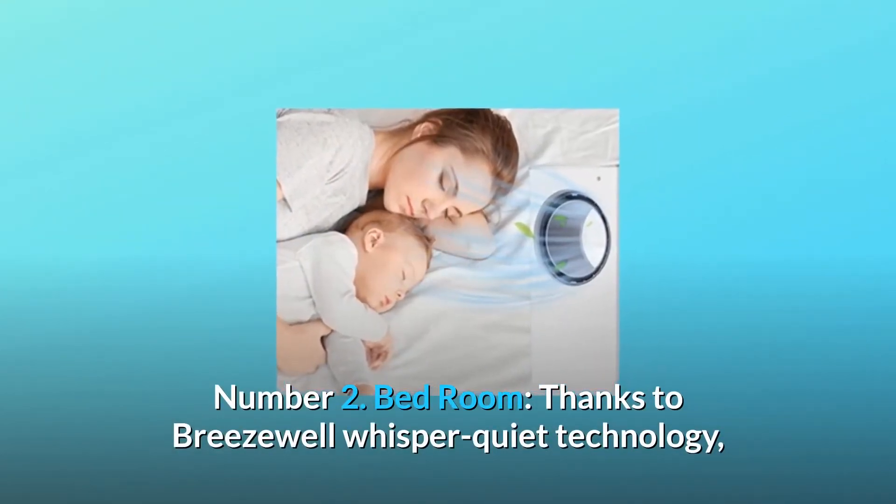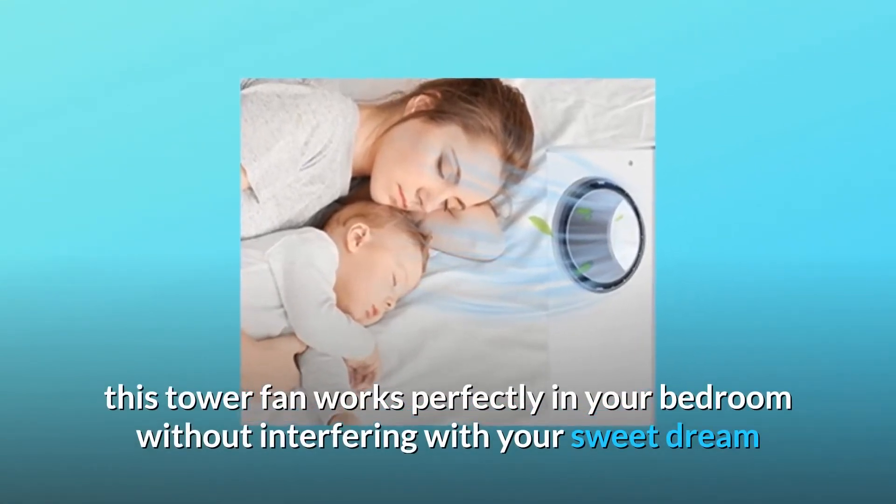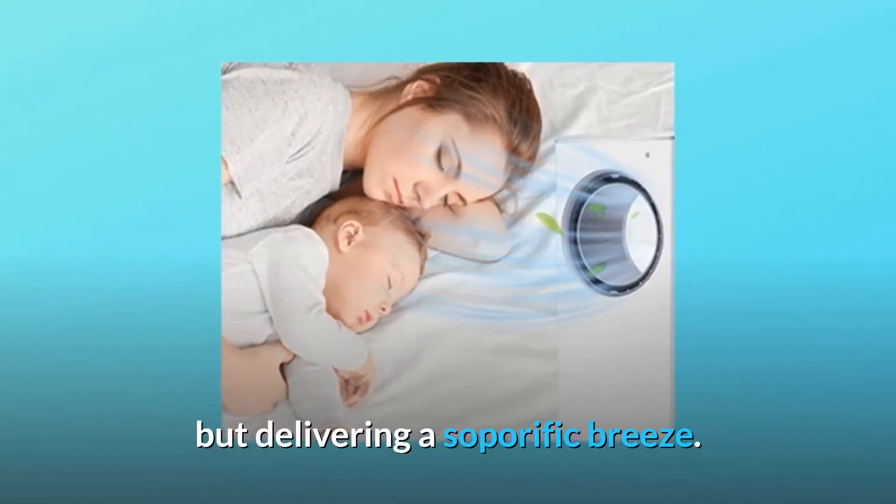Number 2: Bedroom. Thanks to Breezewell Whisper Quiet Technology, this tower fan works perfectly in your bedroom without interfering with your sweet dream, delivering a soporific breeze.